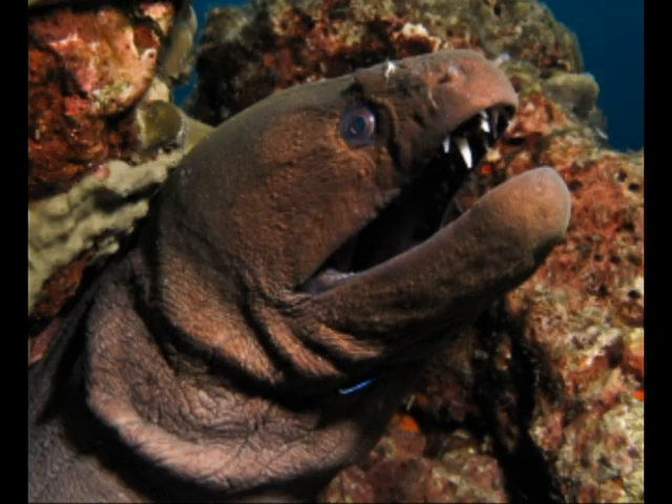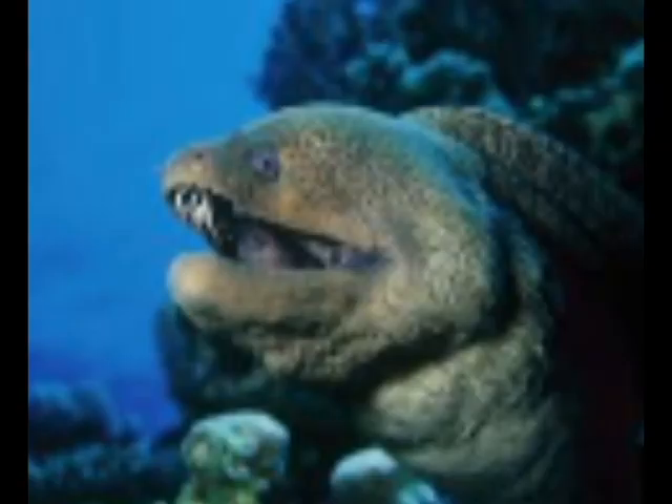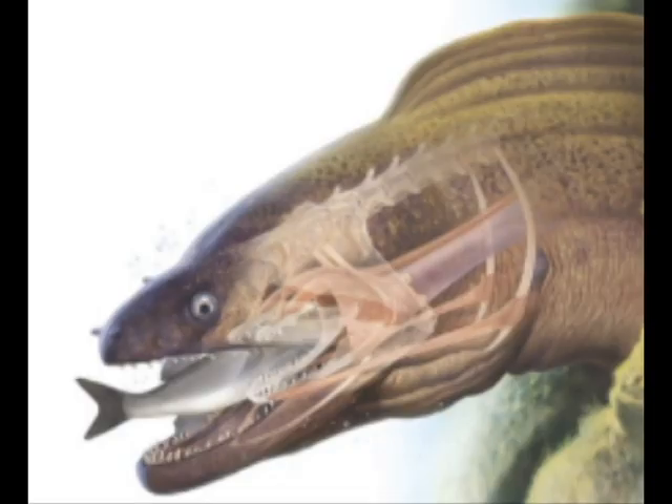This animal has very razor sharp teeth which it uses to hunt. These teeth are razor sharp and very dangerous. This animal is also armed with a double jaw located behind the first jaw. The double jaw also has a lot of razor sharp teeth, which can be very dangerous.